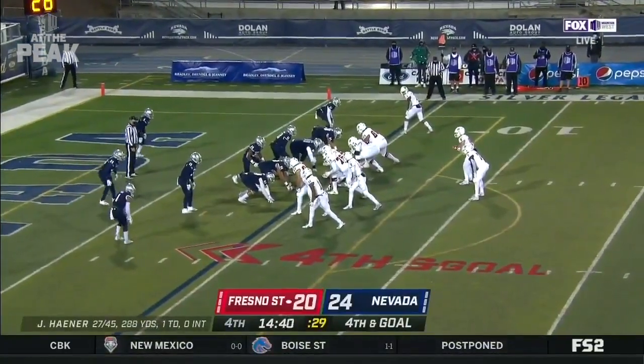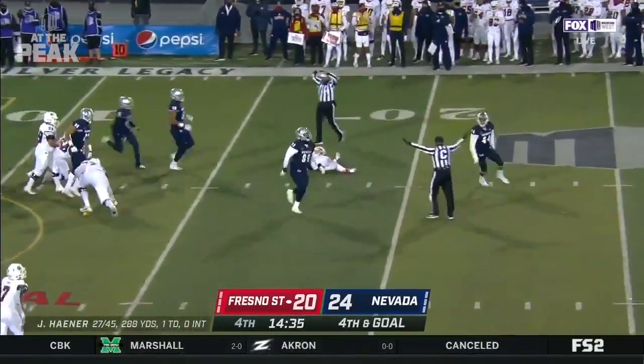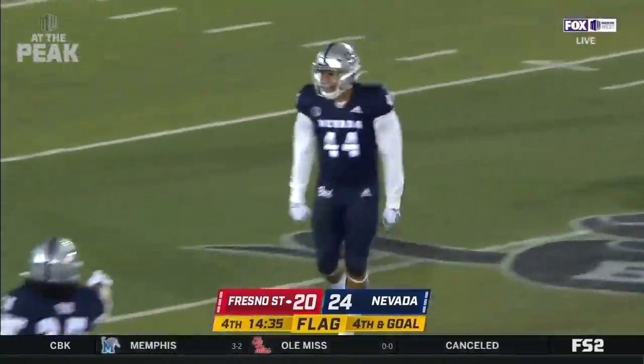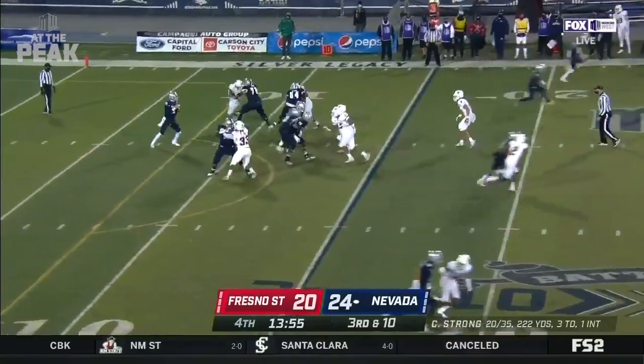Fourth down, goal to go. Fresno State shifts offensively — punch set to Hayner's left. He drops, he's looking left, he's under pressure and a flag is down as Hayner goes down back at the 15-yard line. Grizzlik was the man there for Nevada — they finally get to Hayner, who's been running for his life much of the night.